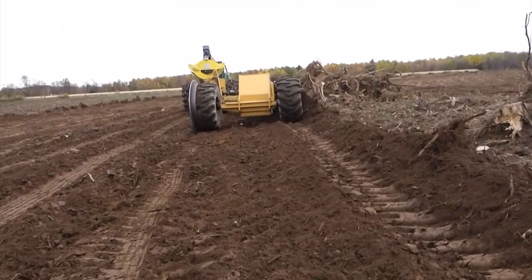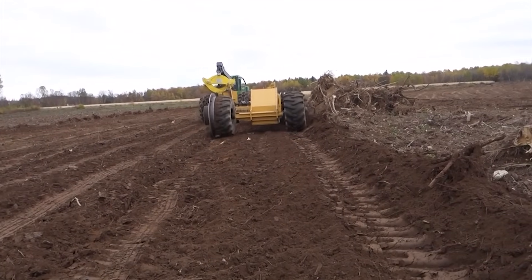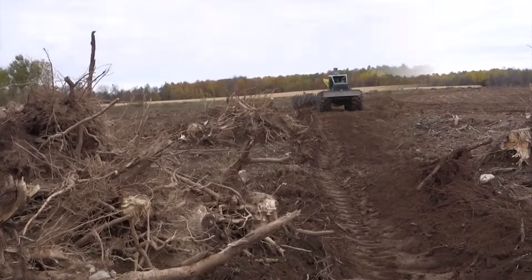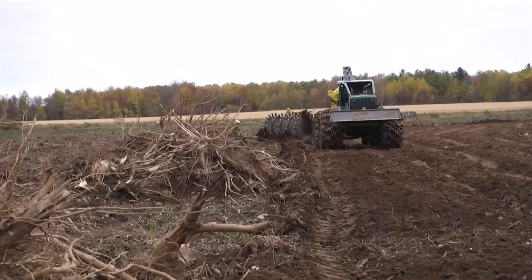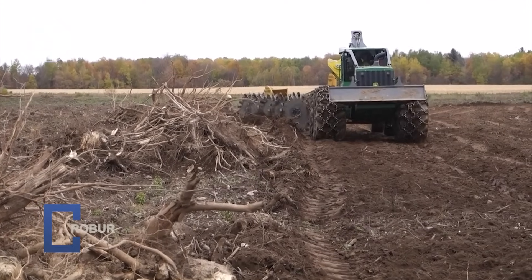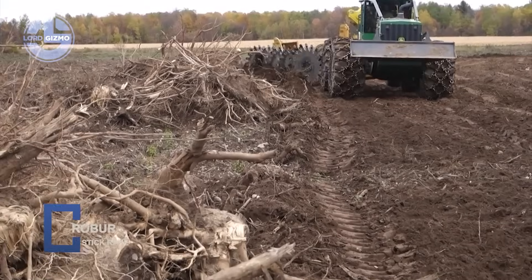An ultra strong frame absorbs brutal impacts without slowing down. Operators clear wide paths fast, leaving clean, ready to work land behind. The Savannah 1250, pure rotary power that conquers the wild and reclaims the ground.